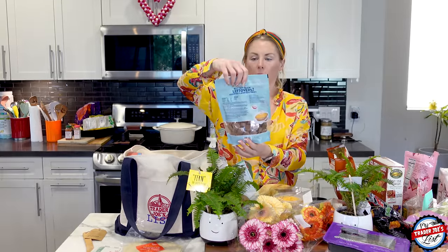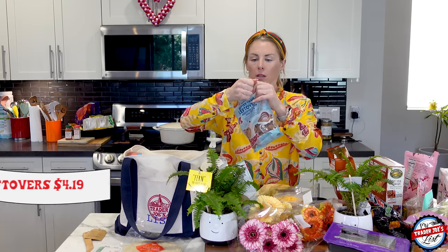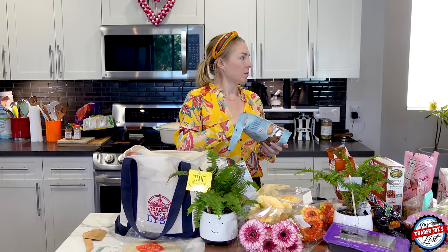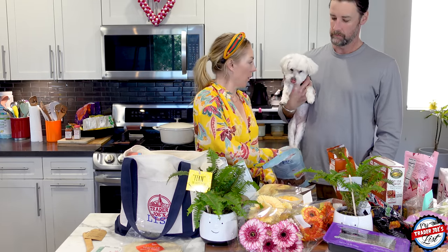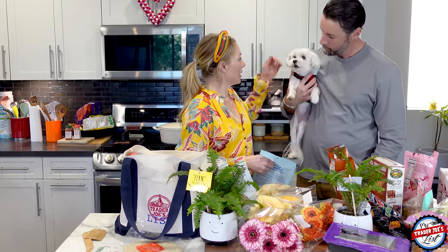Dog treats — Boo and Pot Pie like the Better than the Leftovers assorted flavors dog treats. These used to be a lot bigger and now they're much smaller. Boo just got a grooming yesterday so he's freshly groomed. He likes it! Boo is a Maltese Yorkie — they're called Morkies — and he is turning 12 in March. He's my best friend.